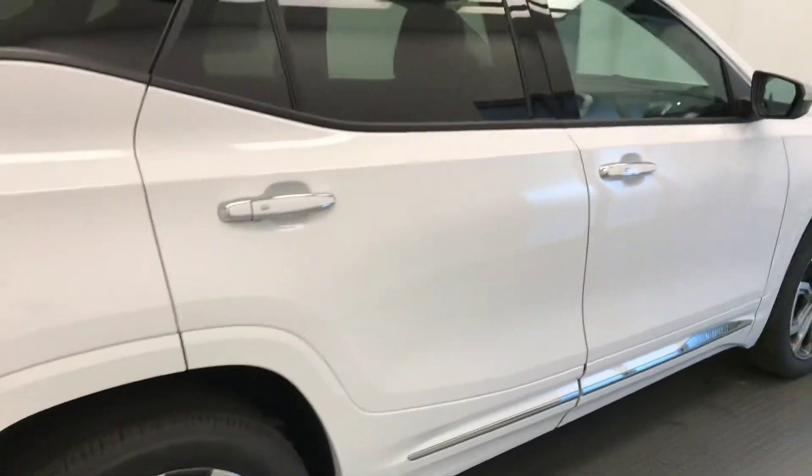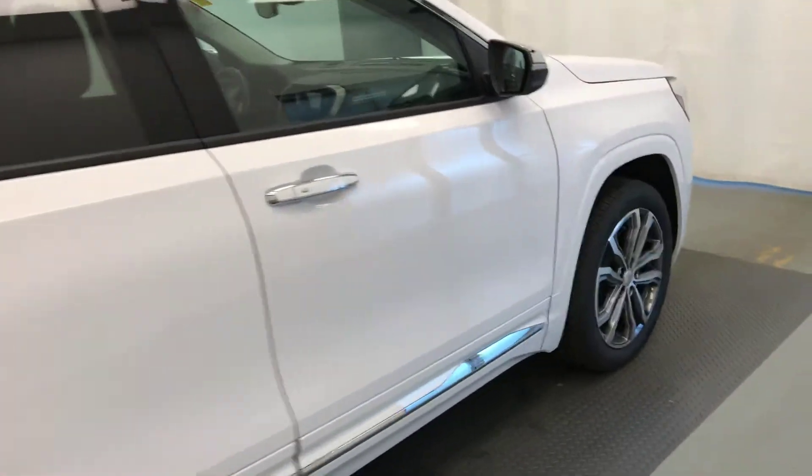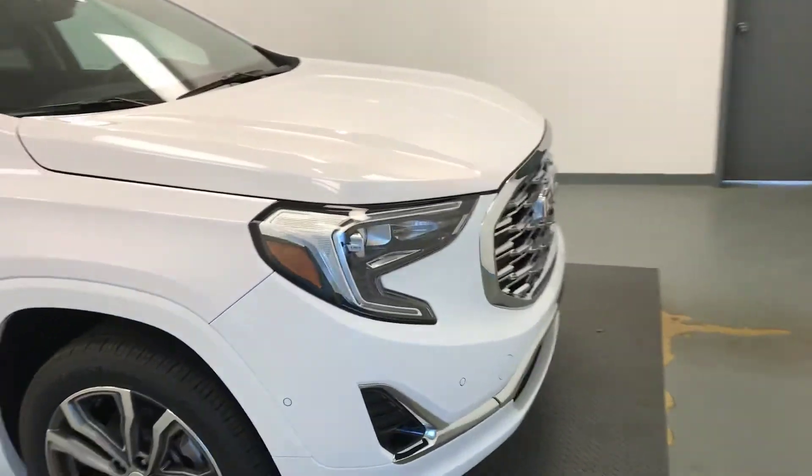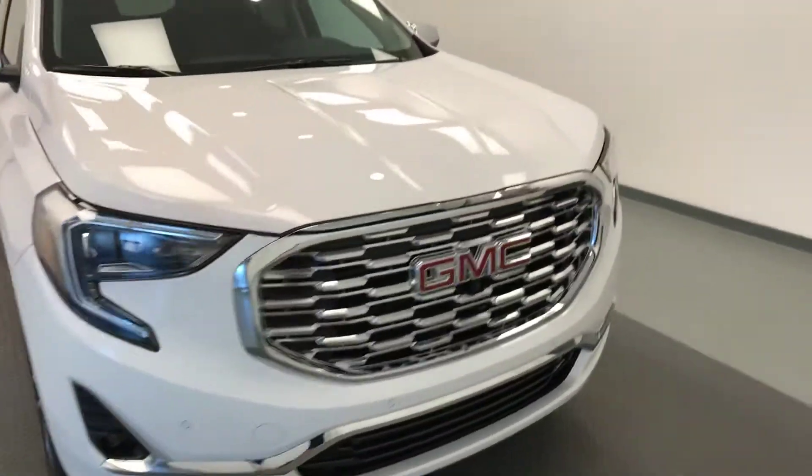And once again, that stock number was 193,315, a 2018 GMC Terrain Denali. Exterior color is Summit White.